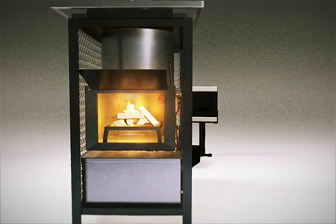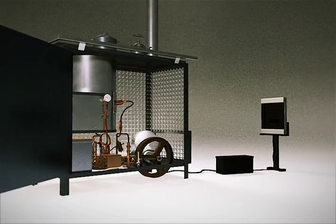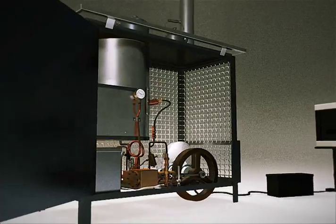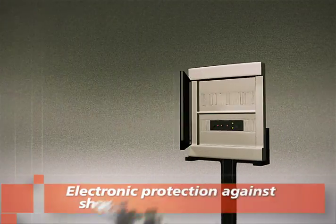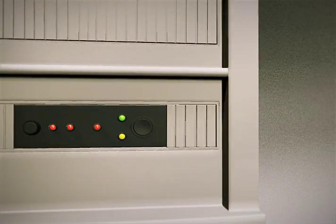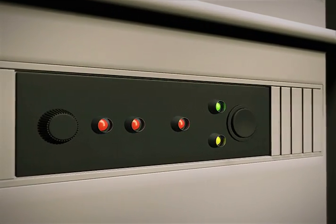As thermal variations happen based on the amount of biomass in use, the electronic control regulates the speed of the generator. The electronic control also has an electronic protection against short-circuit and possible overload on the outputs, besides indicators that maintain optimal level of loading and take it down when it reaches critical levels of stored energy.